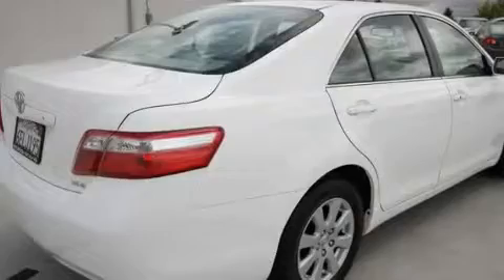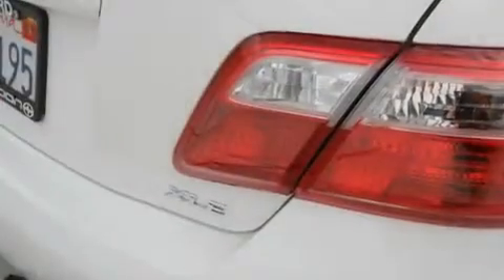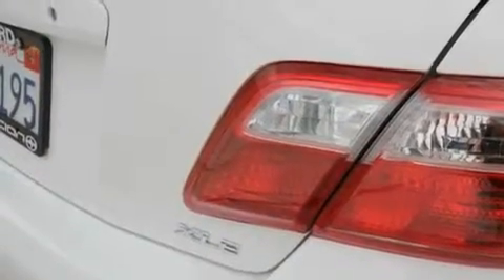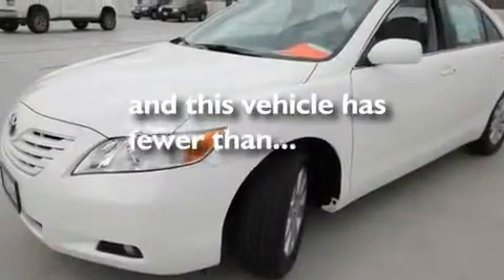Its top features include a power moonroof, dual power seats, a navigation system, a premium sound system, a leather interior, alloy wheels, a passenger side vanity mirror, an anti-lock braking system, and air conditioning with automatic climate control. This vehicle has fewer than 20,000 miles on the odometer.